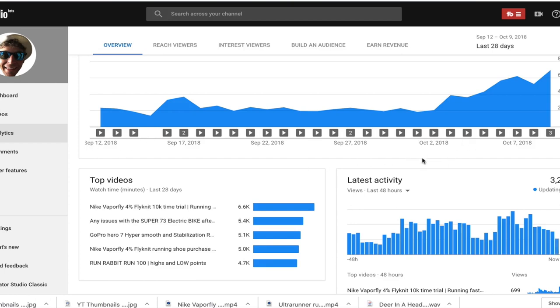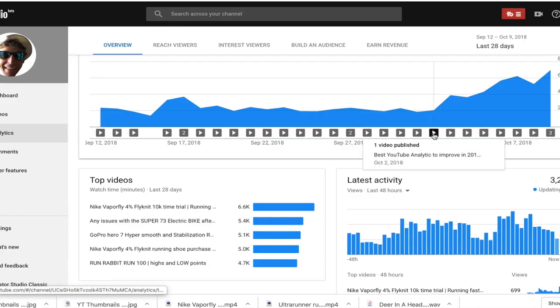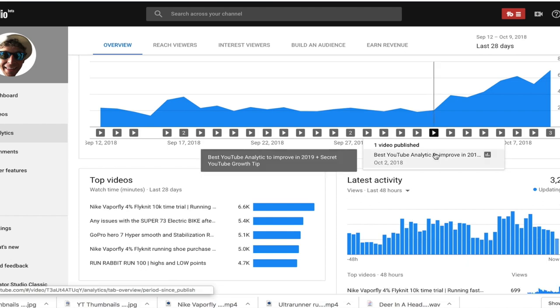October 2nd hits — and what was the video I published on October 2nd? Best YouTube analytic to improve in 2019. That's basically a little over a week ago. Look at that graph, folks. Bottom line, I'm not messing around — I'm trying to be transparent and open with you, and I hope helpful. That's why I'm here. That's why I want to help you guys, especially creators who are just trying to get over that hump.